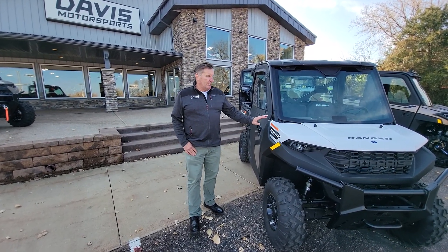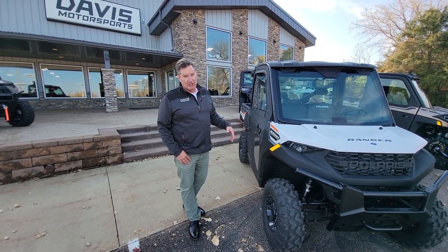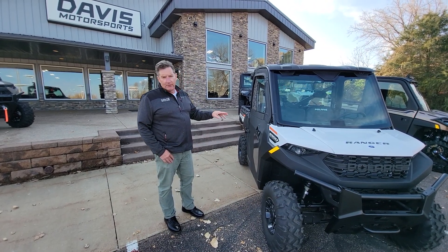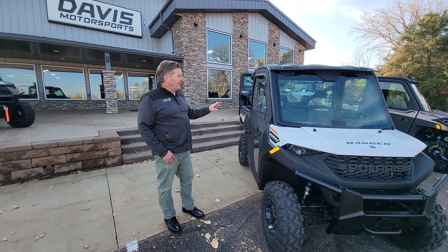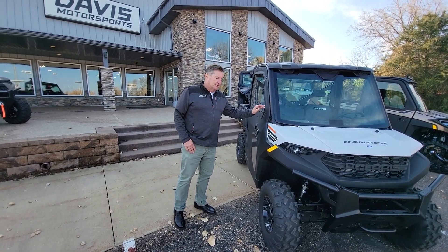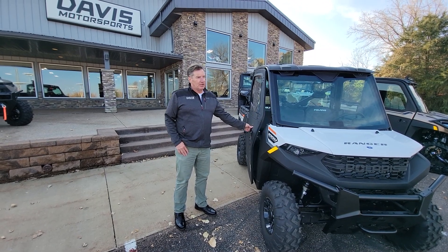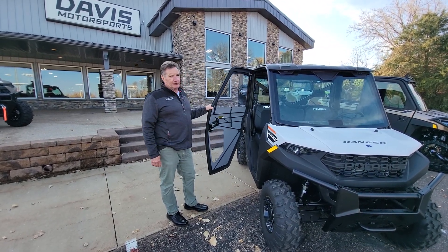Let's start with this Ranger 1000 Premium, and what we've added is what we like to call our sportsmen or ice fish special. It's got the glass front panel, glass rear panel, hard panel roof, and then the canvas doors. These canvas doors by Polaris are much better than what people would think — very good and economical — and we've also added the Polaris heater.